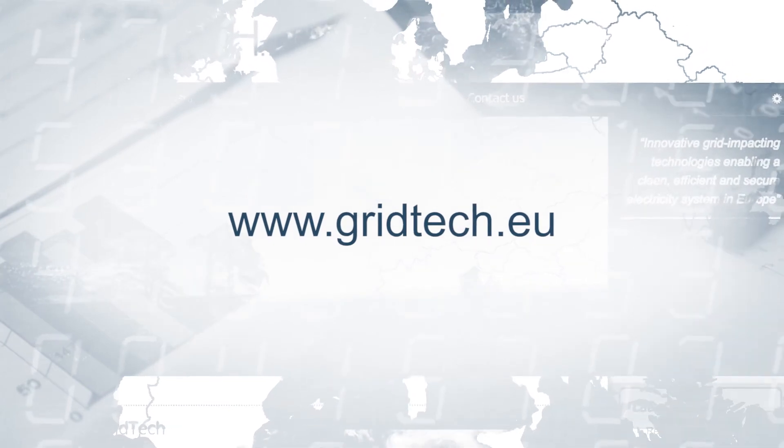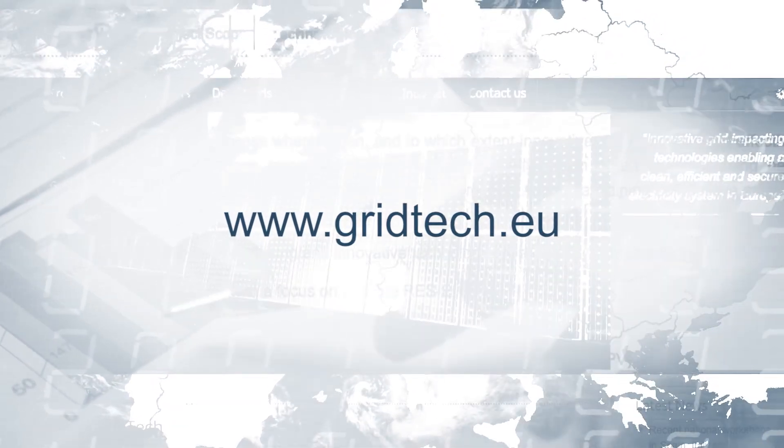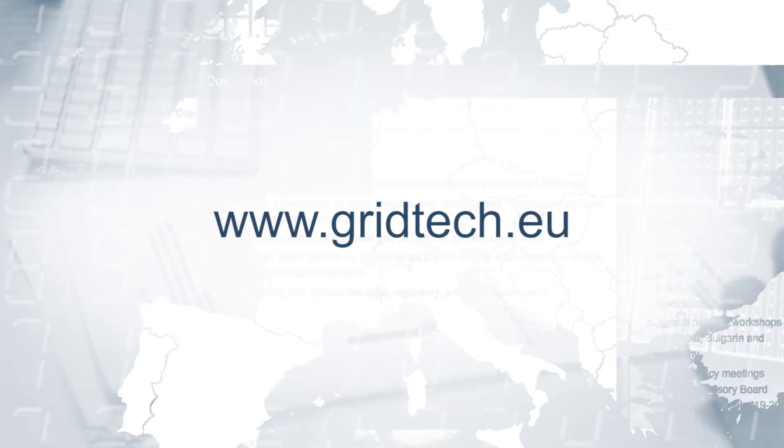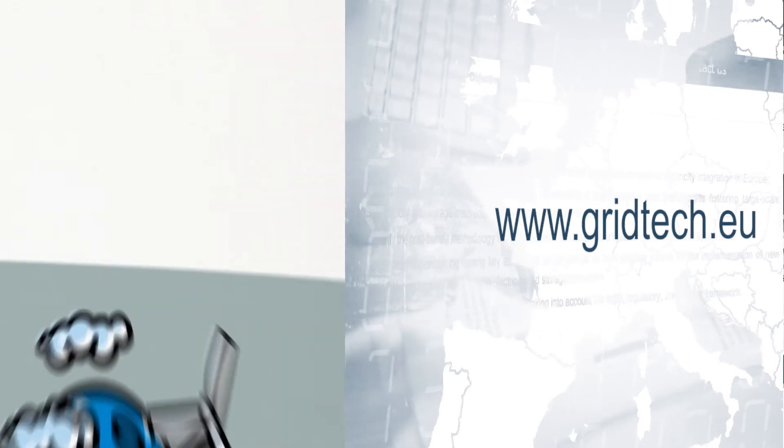The GridTech project has analysed the results of the studies and developed policy recommendations. Visit our website for full access to all our results.